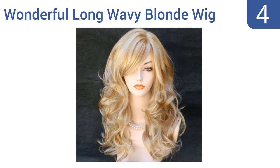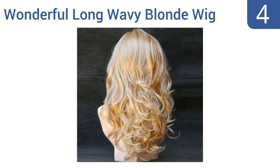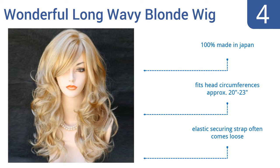Coming in at number four on our list, the wonderful long wavy blonde wig from Wig Gigs offers its wearer all the bounce and beauty of natural healthy hair. It's highly heat resistant and can be curled, styled, and combed just like natural locks. You can even trim it into bangs or a bob. It's 100% made in Japan and fits head circumferences from approximately 20 to 23 inches. However, the elastic securing strap often comes loose.